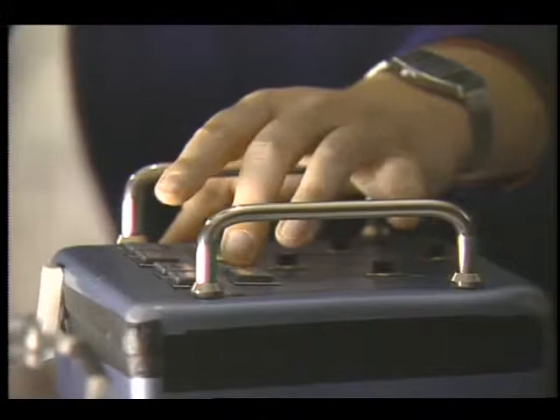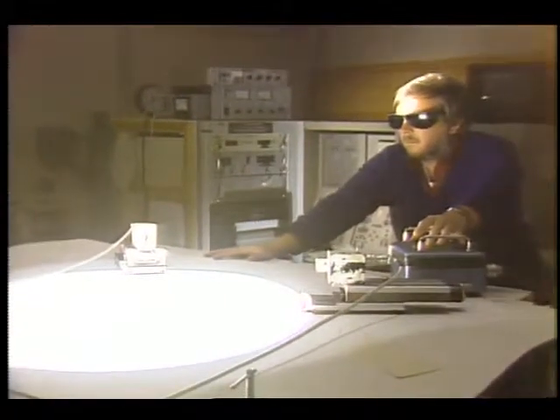Dr. Duvall hopes to get at the causes of solar activity by determining what's going on in the sun's interior. His ultimate goal is to predict some of the phenomena associated with solar activity that are troublesome to us here on Earth.